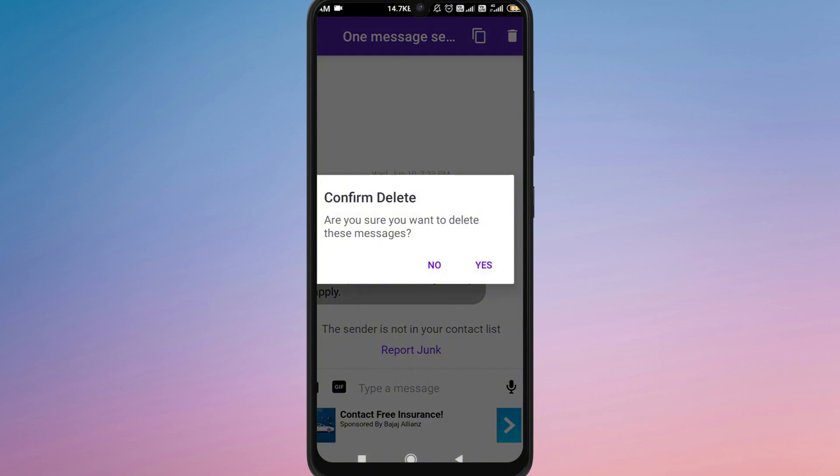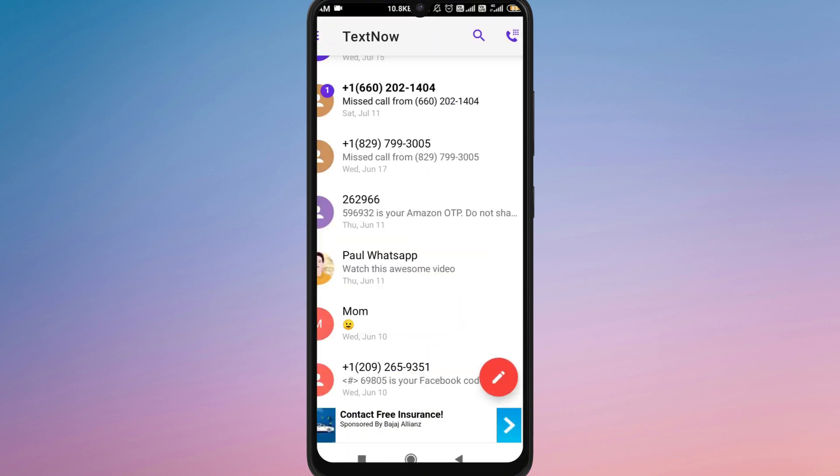Another option is to check if you had backed up your device data. On Android, you can look into your Google Drive backups, and on iPhone, you can check for an iCloud backup. If your device was backed up before the messages were deleted, restoring the backup might bring them back.